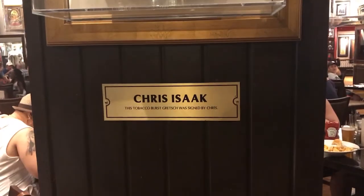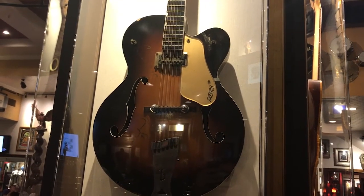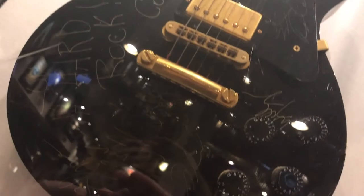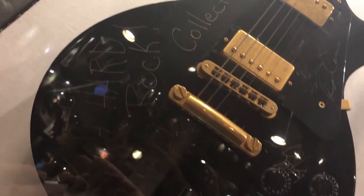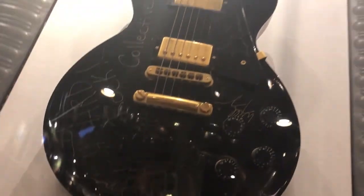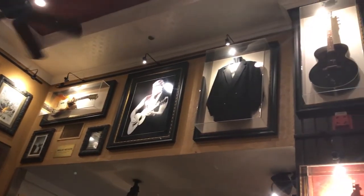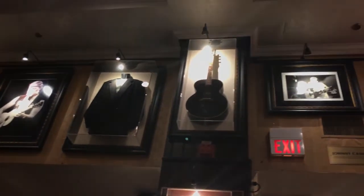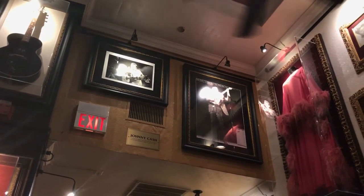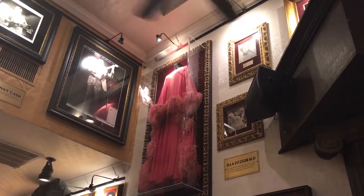Do you remember when Chris Isaak was big? Yeah, me neither. This black Gibson Westfall Studio model guitar was used by Collective Soul — it's also been signed by the guitarist. I don't know who the guitarist is; I'm sure you can tell me down in the comments. Looks like Willie Nelson's guitar and a suit of his, and then Johnny Cash's guitar along with a rather explicit photograph.